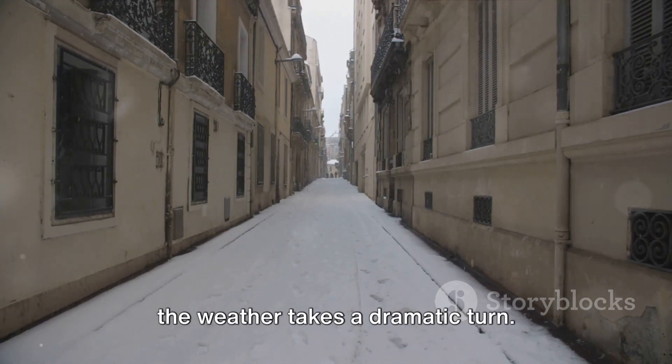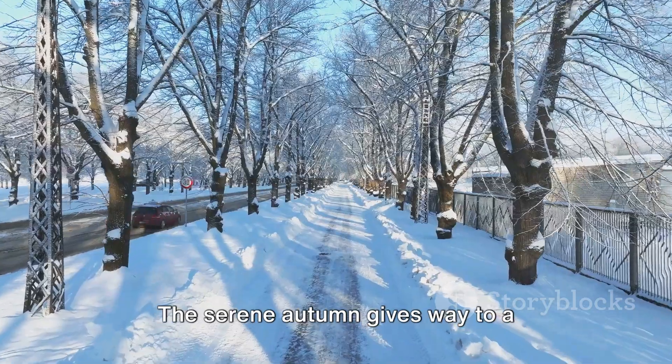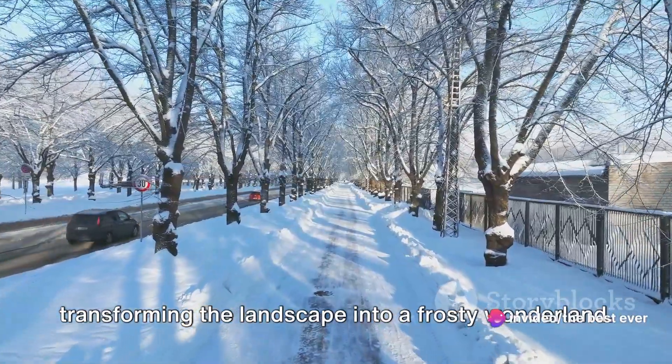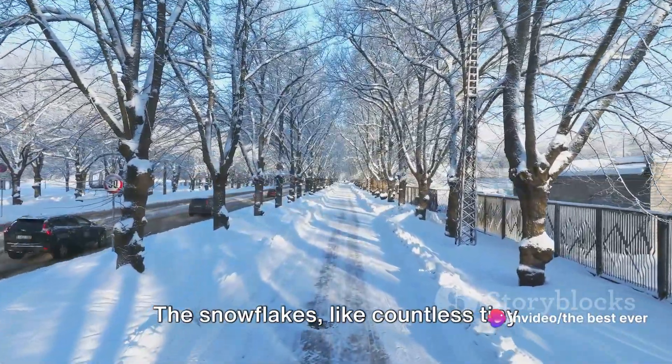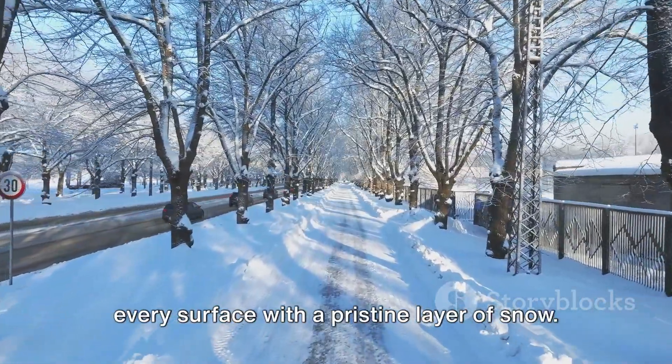Here in the northern mountainous regions, the weather takes a dramatic turn. The serene autumn gives way to a tumultuous winter, as storms roll in, transforming the landscape into a frosty wonderland. The snowflakes, like countless tiny artists, paint every tree, every rock, every surface with a pristine layer of snow.